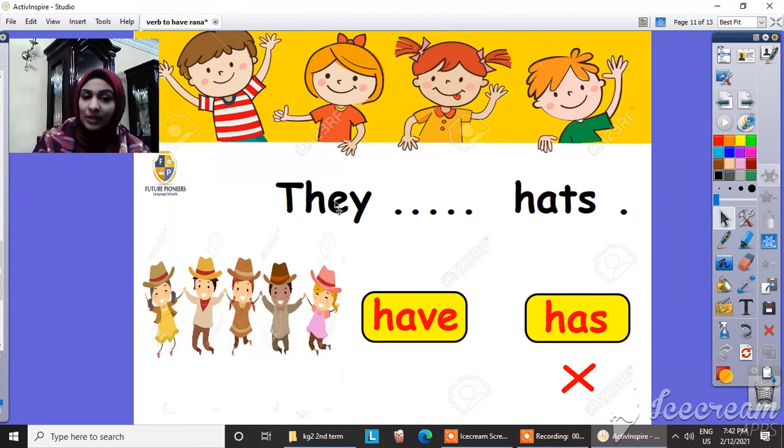And what about this one? 'They.' Do you think 'they has'? No, sure, it's wrong. They have hats. Right.